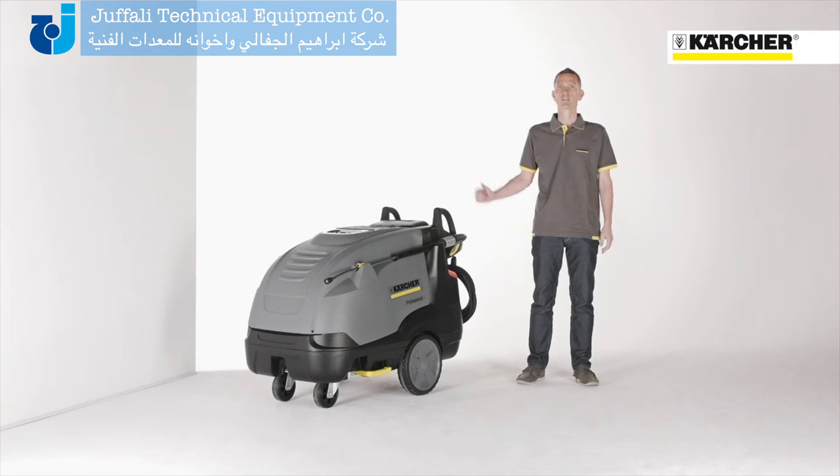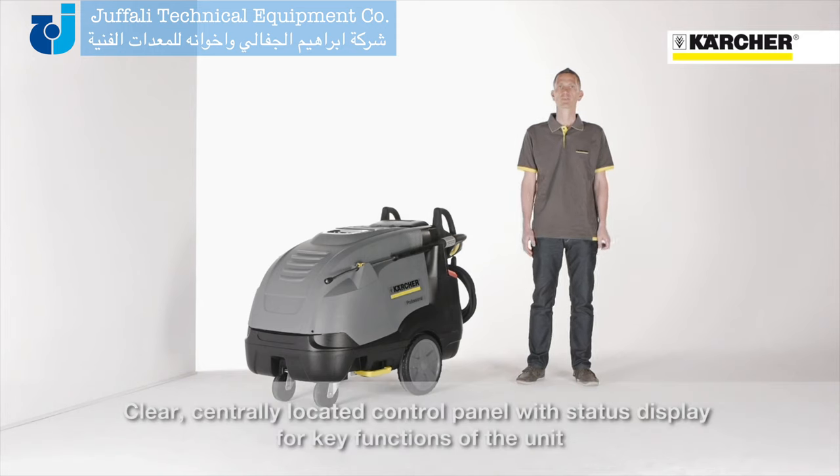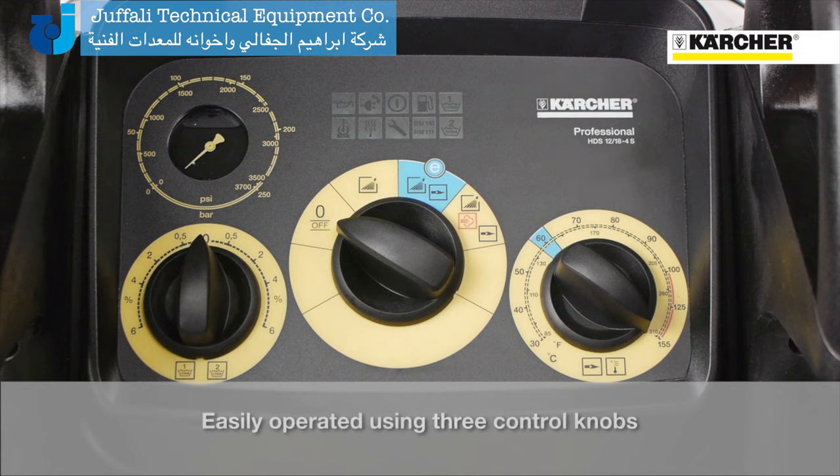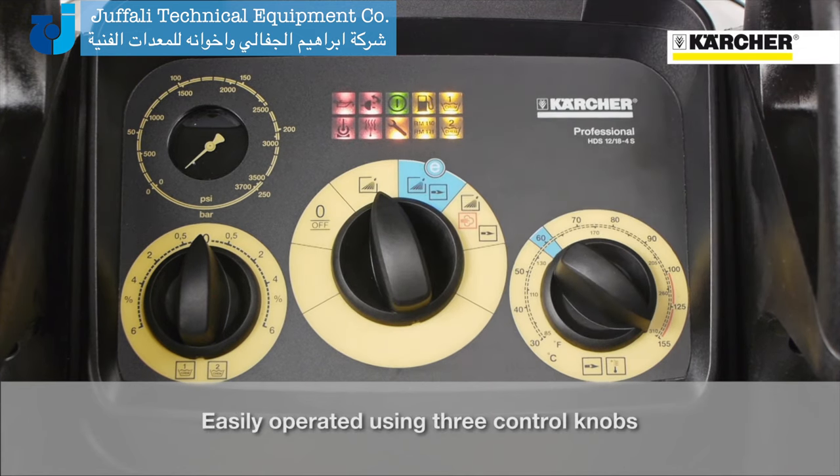As you can see, the machine is equipped with a central position operating panel. On the main switch in the middle, the user has the possibility to set the machine onto four different settings. On the first one the machine is switched off; on the second one the machine is switched on and operates in cold water mode.